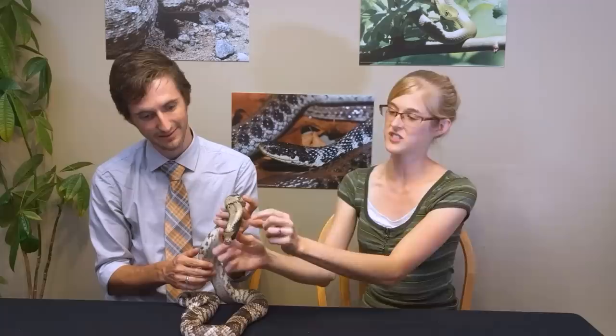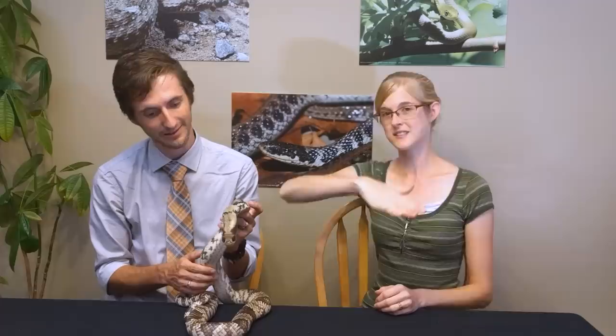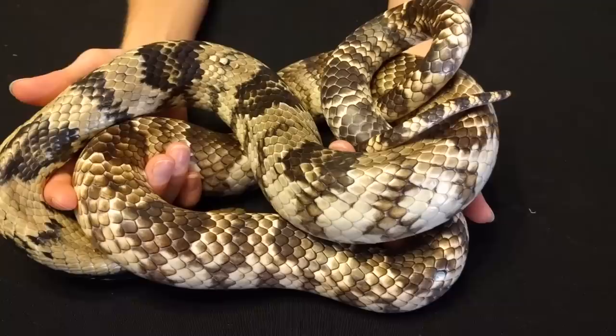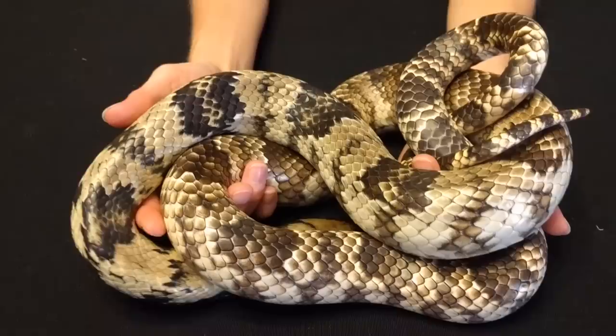Next on our list is absolutely one of the coolest pet snakes you could possibly own — the false water cobra. These are one of my favorite species of colubrids altogether. They're named after the fact that when threatened, they stretch out the skin on the sides of their neck to imitate a cobra. They hold their bodies more horizontally than true cobras, but they have big scales just like cobras, so they're very good at mimicking them.